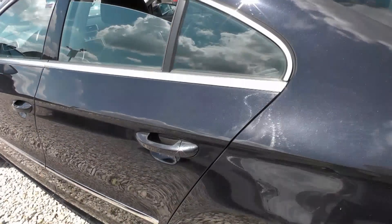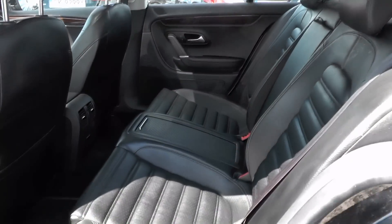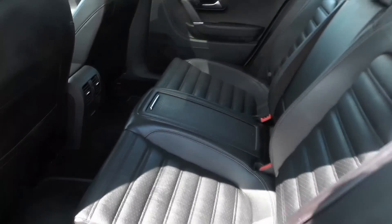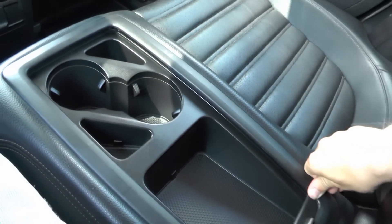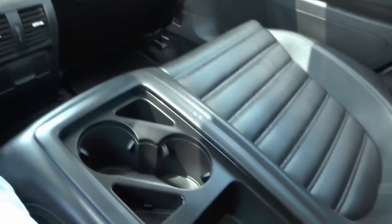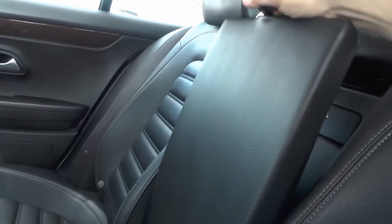In the back there are two extra comfortable seats. Of course automatic windows. You've got a place for two cup holders and some small items, and a place to put your hand on.